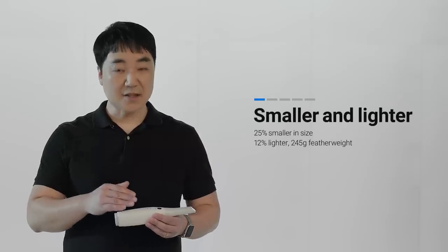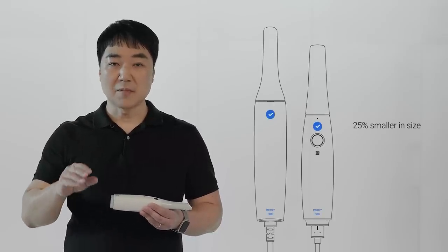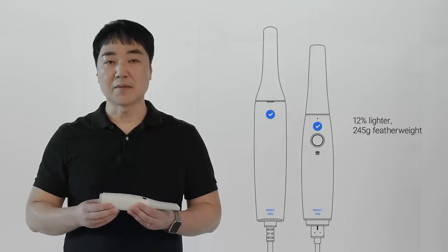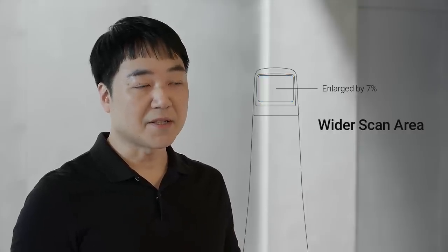We redesigned everything, inside and outside. The Medit i700 is 25% smaller in volume and 12% lighter than our previous model. It has a similar weight to the latest large-screen smartphones — actually lighter than an iPhone 12 Pro Max with a case. Let's see how we reinvented our new scanning tip. We enlarged the scanning area by 7% without sacrificing the already small tip size of the i500. You can get more data at once, which delivers better alignment accuracy.